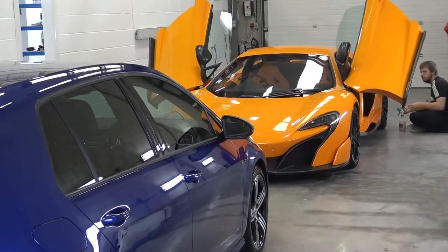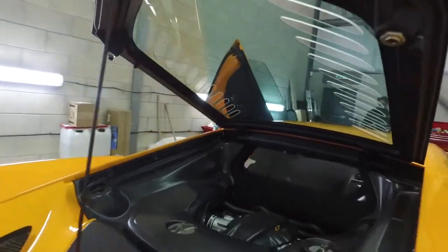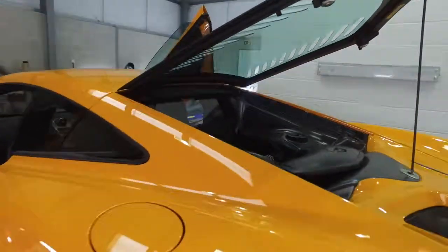That door panel is also going to be swapped out. First thing Signature will do now is give this car a once-over, check it for any imperfections and blemishes. We're going to give this car a full detail and wash down before peeling off any of the PPF, and then get to work making this thing look brand new again.